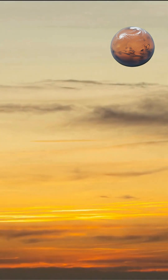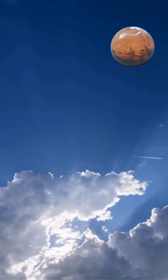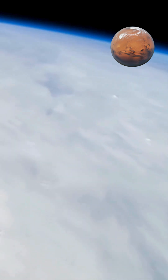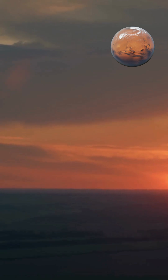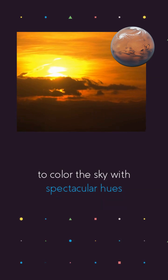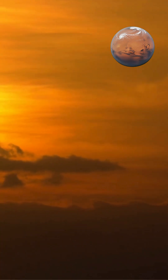At sunrise and sunset, sunlight travels through much more atmosphere to reach our eyes, sometimes over 40 times more distance than at noon. This extended journey allows atmospheric molecules to scatter away most blue light before it reaches us, leaving predominantly red and orange wavelengths to color the sky with spectacular hues.